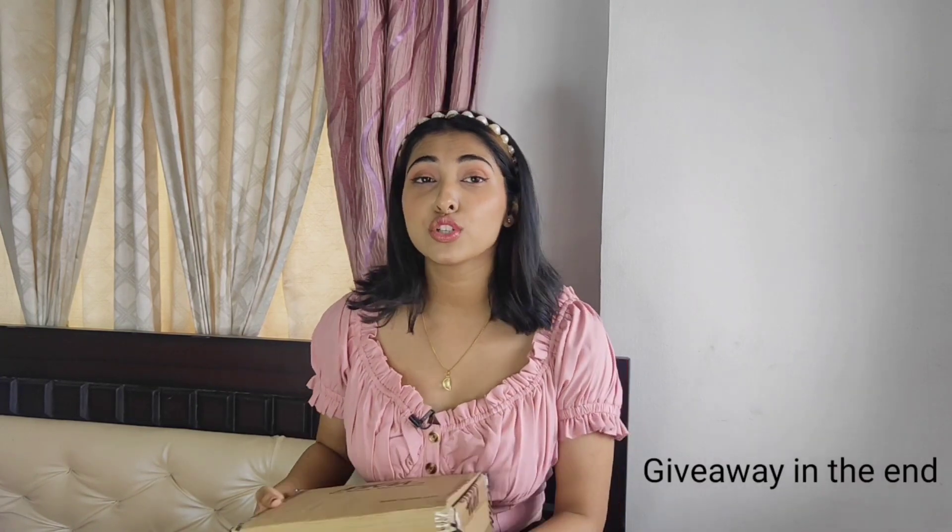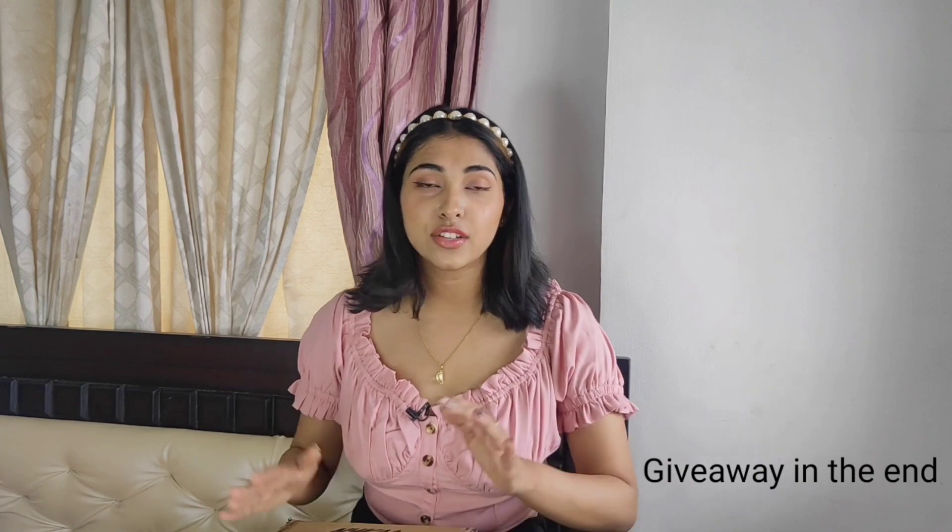I'm going to announce a giveaway at the end of this video, or maybe in between. So stay tuned for that.